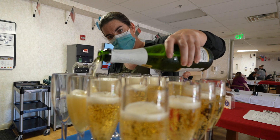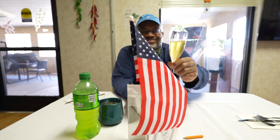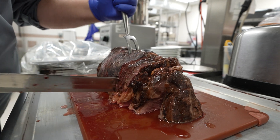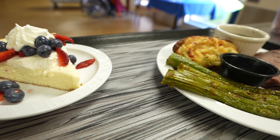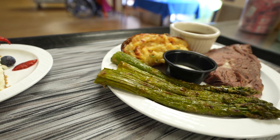Our registered dietitian with Nutrition Services works closely with veterans to create personalized nutrition plans, ensuring your health needs and food preferences are met. Meals are designed to be nutritious, delicious, and tailored to meet USDA recommendations.